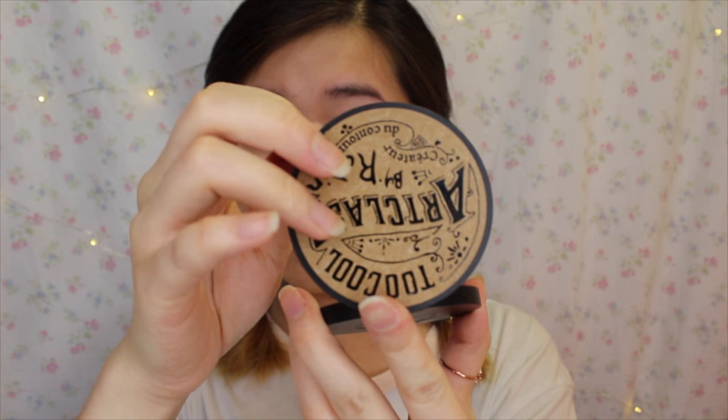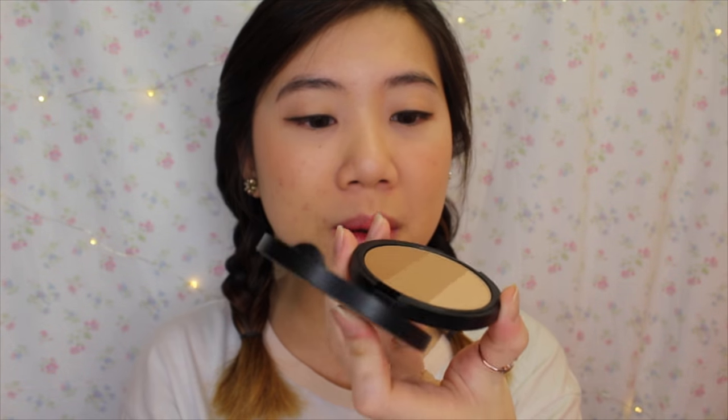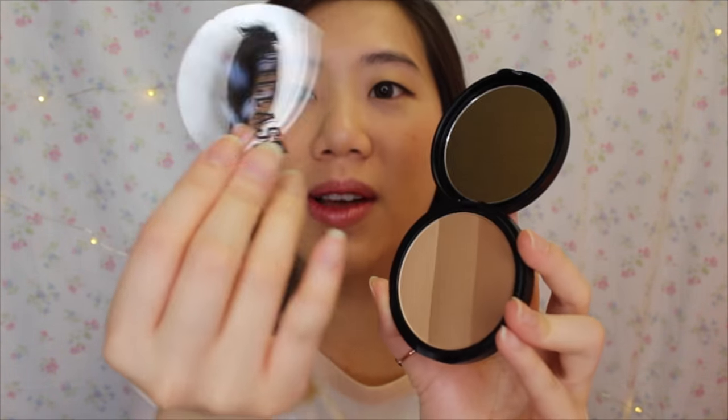Let's go ahead and open it up. It's not used and it looks pretty brand new to me. This part here is the mirror. It comes with a cover to keep it hygienic.